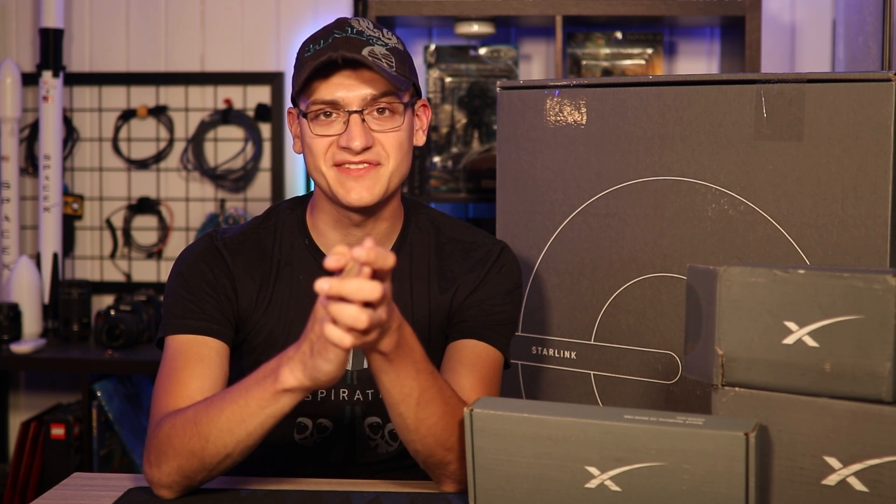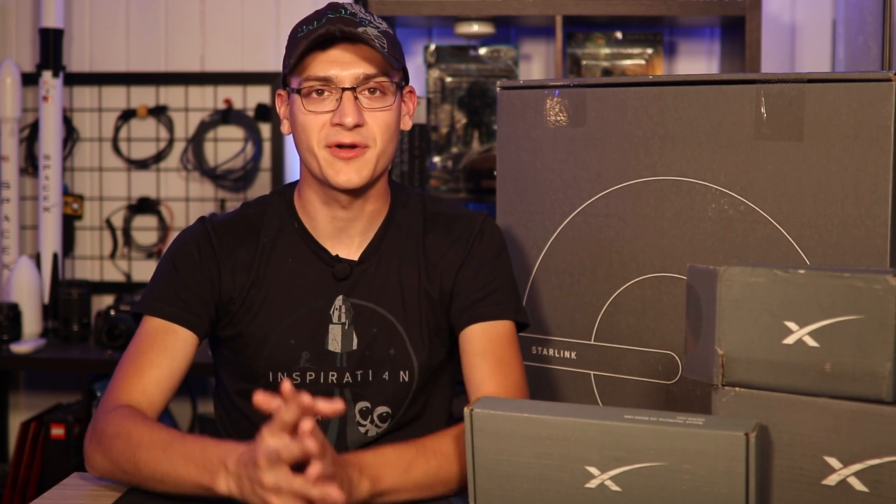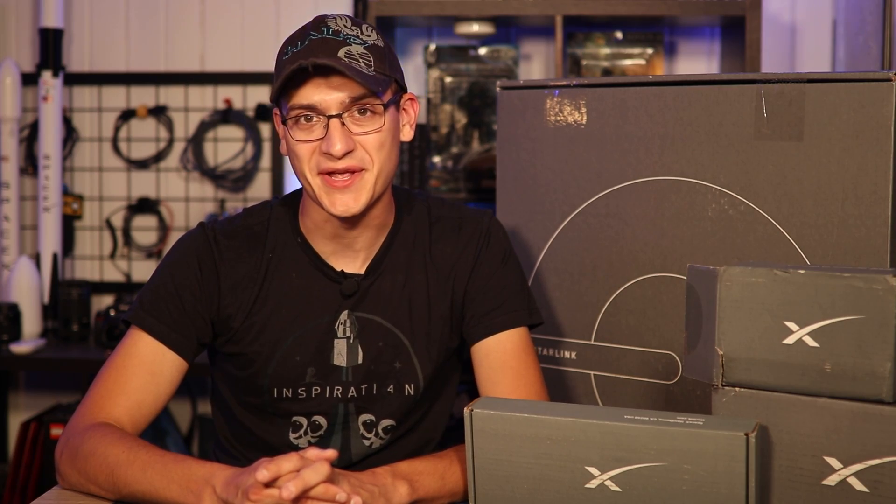I'm going to be doing a video here pretty soon — I'll have two PCs right next to each other and we're going to be doing some competition on latency: which one can do it better, my existing fiber internet which continues to have a lot of dropouts, or SpaceX Starlink. Thanks for watching everybody, we'll see you again in the next video.